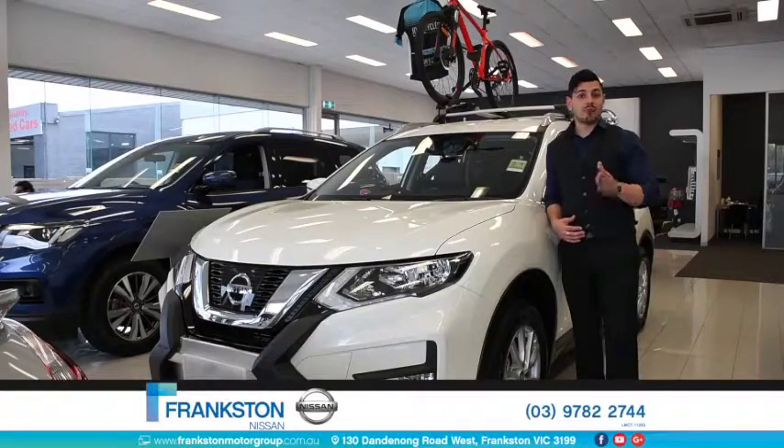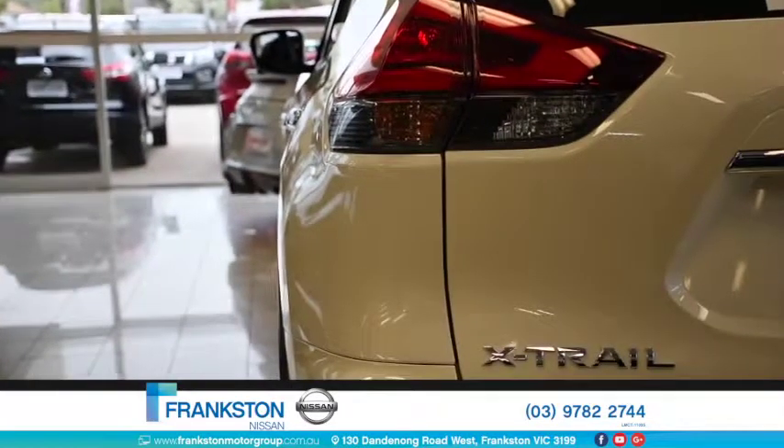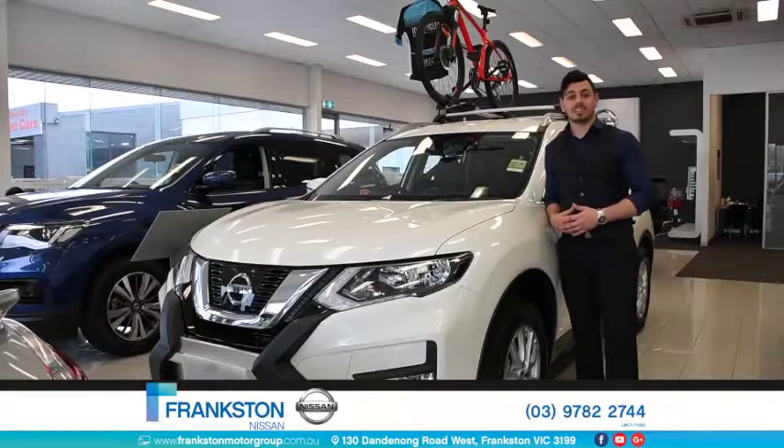Hi guys, Nando here. I'm at Frankston Nissan and this is the Nissan X-Trail. This medium-sized SUV has been perfectly styled for everyday family adventures and comes loaded with everything to keep the family safe and entertained on those long road trips.